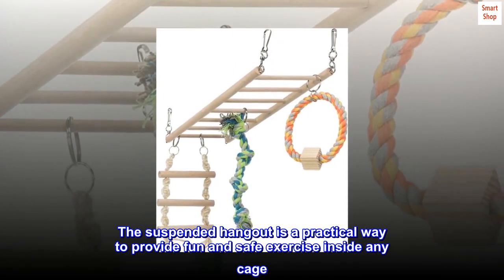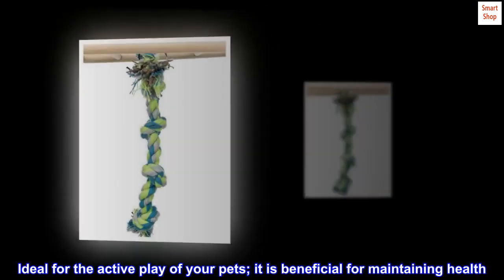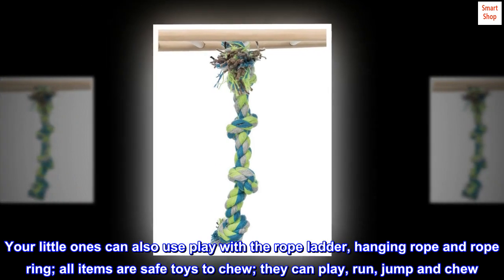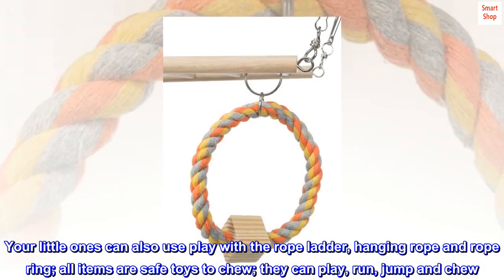The suspended hangout is a practical way to provide fun and safe exercise inside any cage. Ideal for the active play of your pets, it is beneficial for maintaining health. Your little ones can also play with the rope ladder, hanging rope, and rope ring. All items are safe toys to chew — they can play, run, jump, and chew.